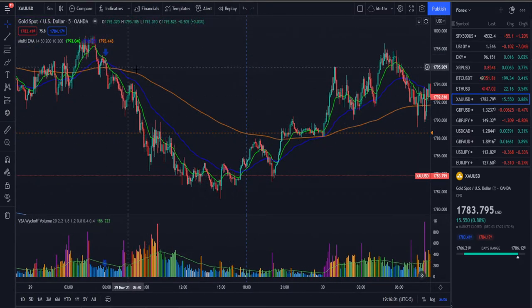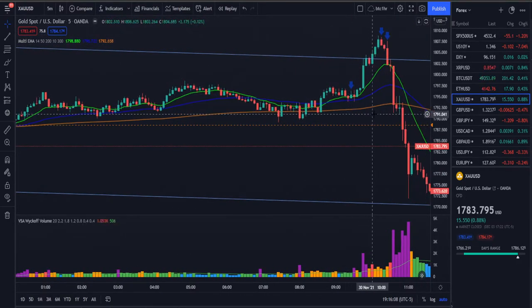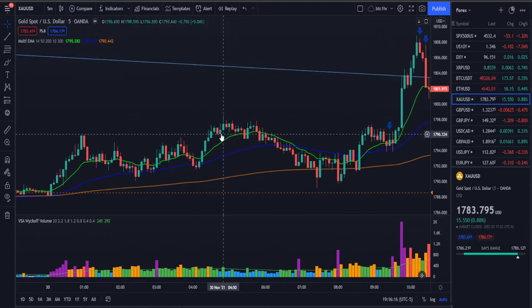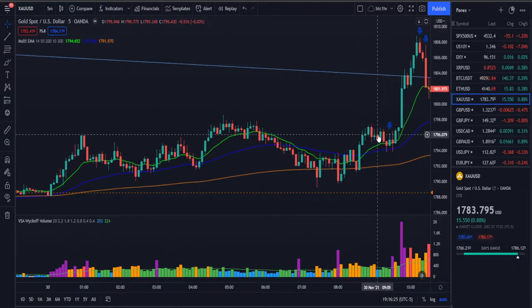We skipped the Asia session and came back for New York. I took a short position here on this candle. We came off a double top that had already formed, price pushed down, came back up and retested. The mistake I probably made here was jumping the gun too quickly.